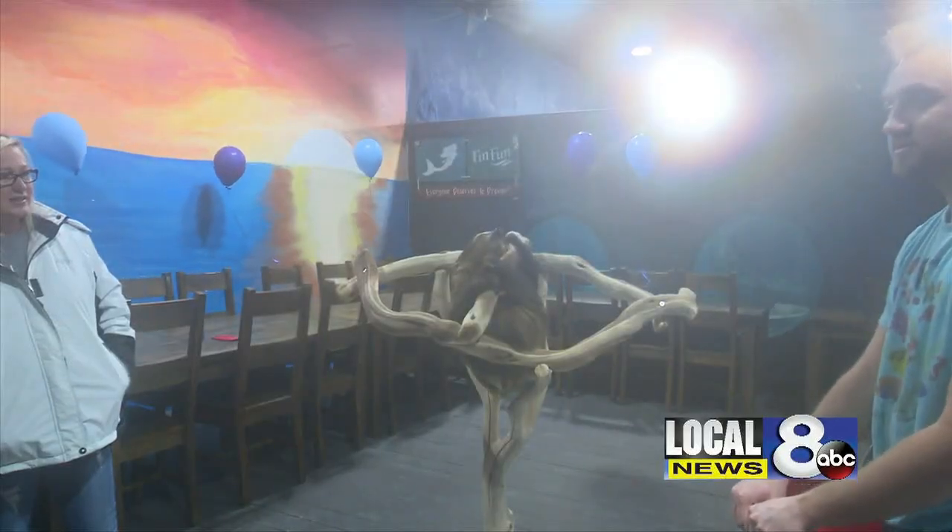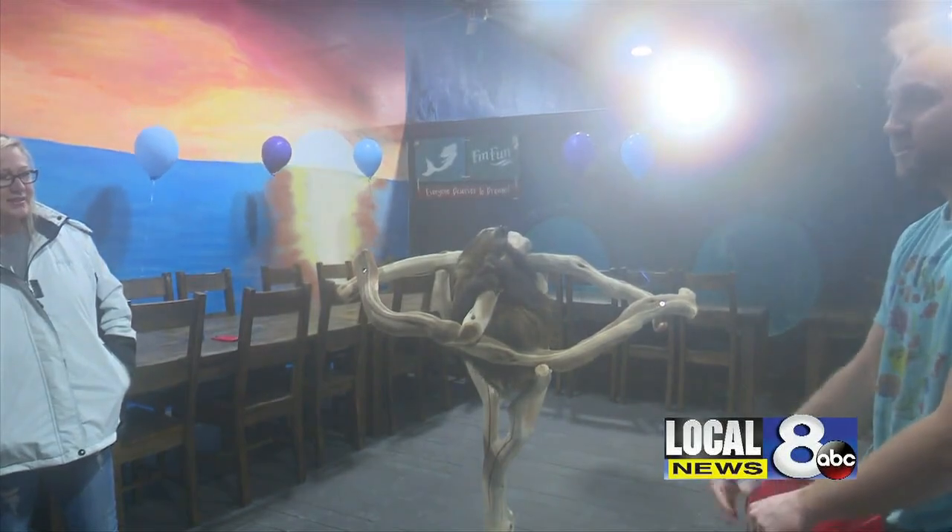Wookiee is expected to make her official move into the aquarium sometime in May. Reporting in Idaho Falls, I'm Arielle Schroeder.